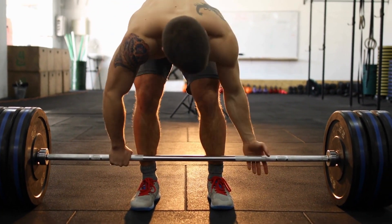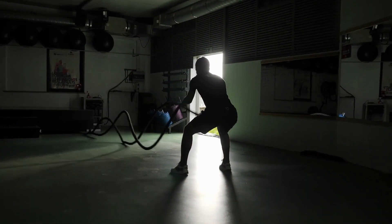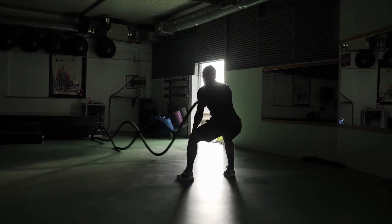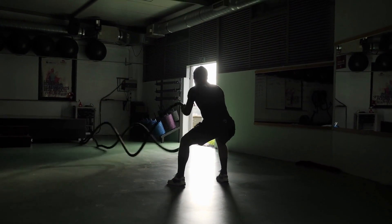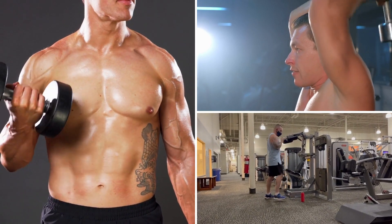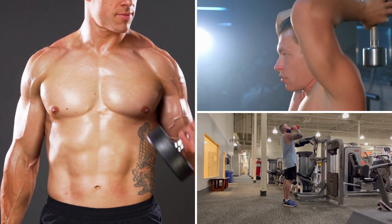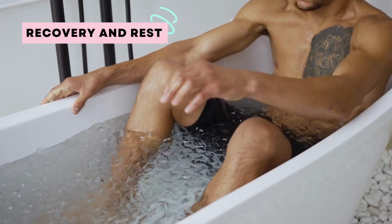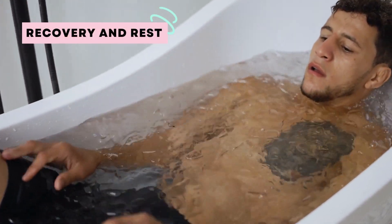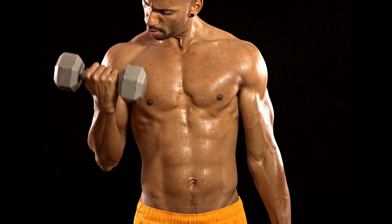Incorporate both free weights and machines to target different muscle fibers. Don't forget to include isolation exercises to target specific muscles, such as bicep curls, tricep extensions, and calf raises. Ensure proper form and technique to prevent injuries.